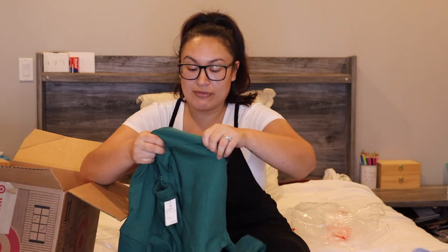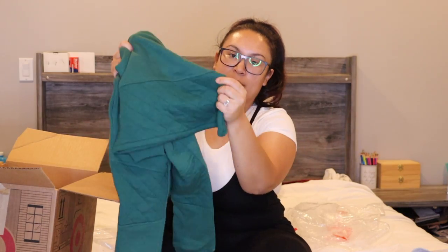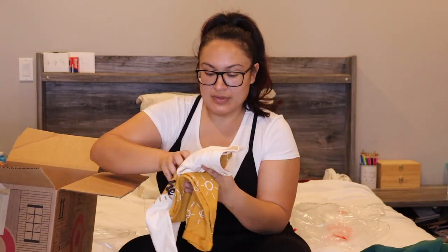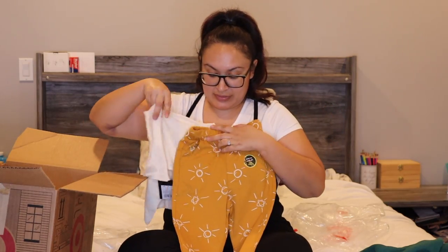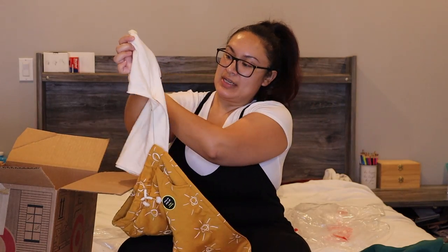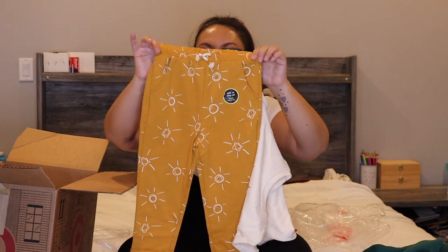I actually ended up getting a similar color set for myself from Fashion Nova, so we're going to be matching! It's super cute — it's got a little pattern on the bottom half and on the knee portion of the pants. Here's another set he'll probably wear closer to springtime because it's not heavy and it's a short-sleeve shirt that just says 'Enjoy the Now,' with mustard yellow pants to go with it.